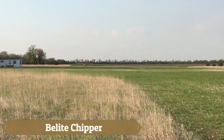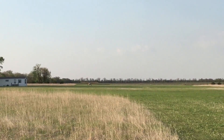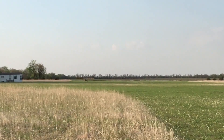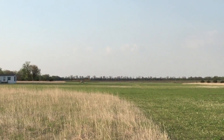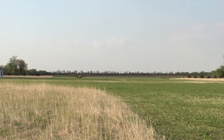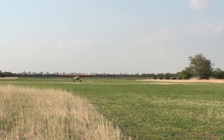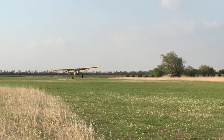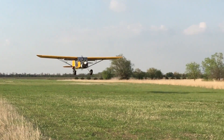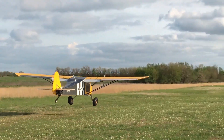The Belight Chipper feels like stepping into a flying campfire story — bright, sturdy, and built for paths less traveled. Its clever use of aluminum honeycomb panels whispers of aerospace innovation, balancing lightness with strength, while carrying two souls confidently over backwoods clearings and rough strips. A true builder's delight, the Chipper's pre-cut parts and Oratex-covered surfaces make the journey from workbench to first flight refreshingly achievable in just a few hundred hours.